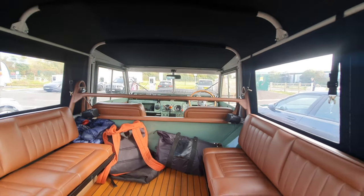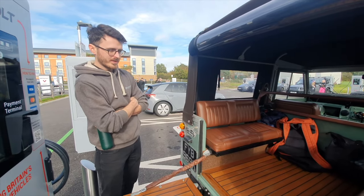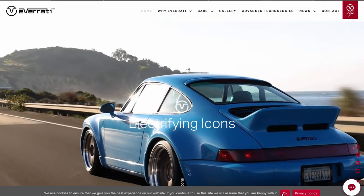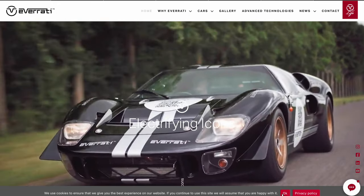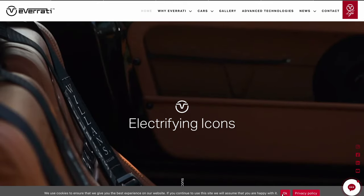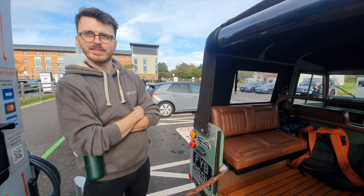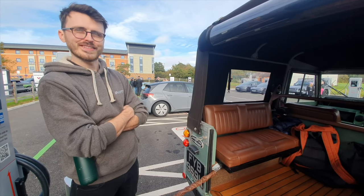Have you got a Defender or any other similar vehicles in the works? Yes — if you go on our socials or the website, you'll see we've got the Land Rover Defender and also the Range Rover Classic. I do love a Range Rover Classic converted — they look really, really tidy. Is it a similar sort of battery and motor combination? Similar DNA, designed for the application, but give or take similar specs.